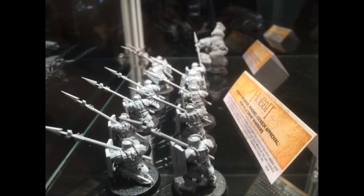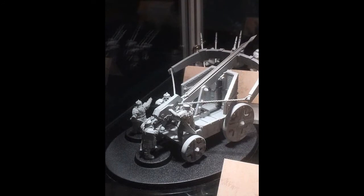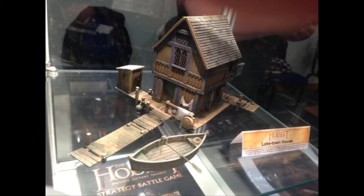We're also getting some Iron Hills Warriors, as you guys can see, with the pikes and shields — I'm guessing they'll be priced at around 12 or 10. And we're also getting this big ballista, like from the films. It's going to be amazing having the Dwarfs with siege weapons like this.